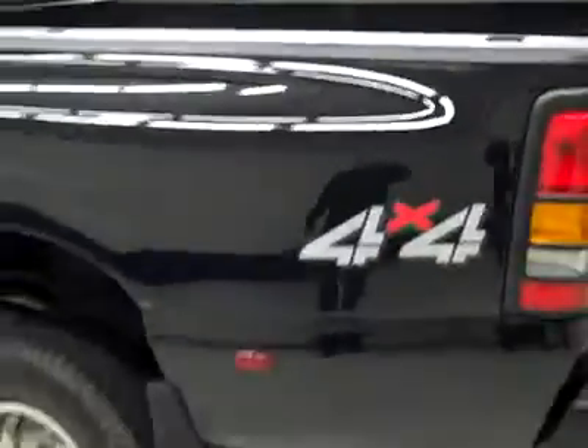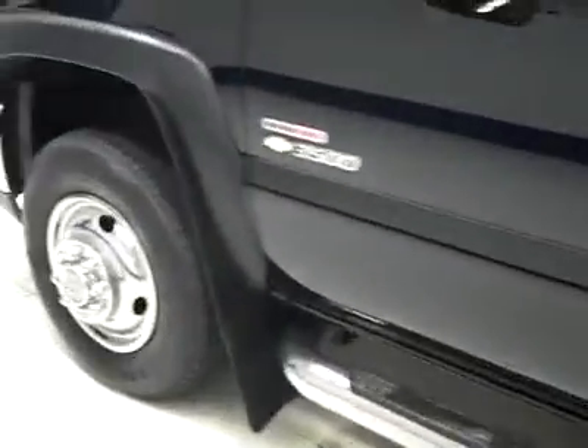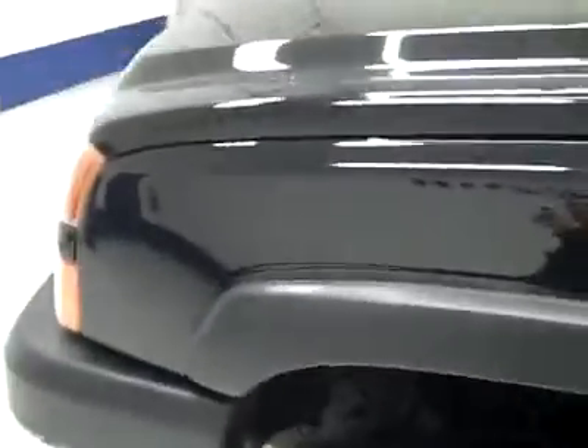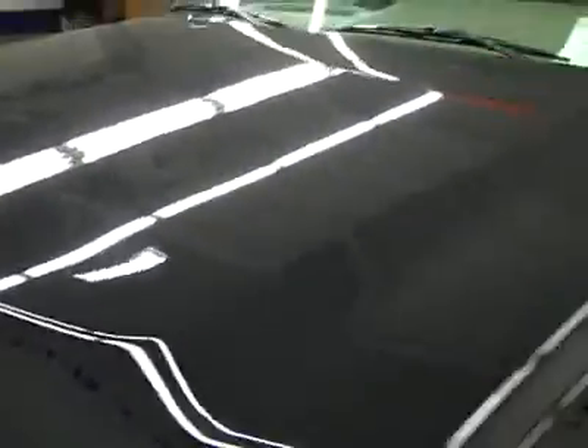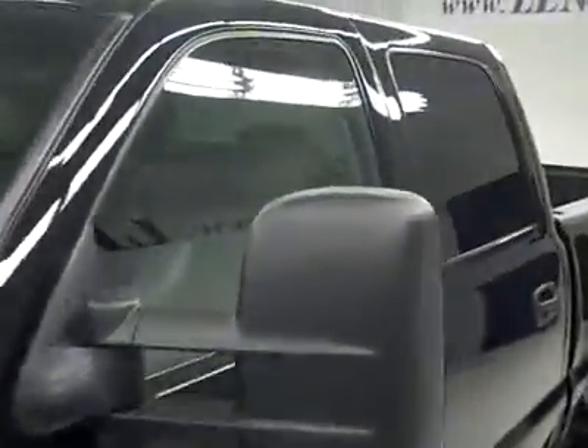Structurally it's in great shape. Down this side, again very clean shiny paint — not seeing any dings or scratches over here either. Hood's nice and clean, maybe a couple little scratches up front. Body's in great shape overall, just a couple cosmetic things I pointed out to you.